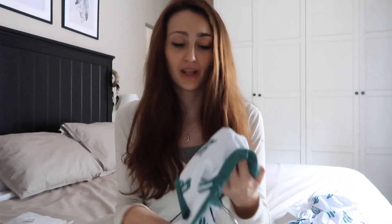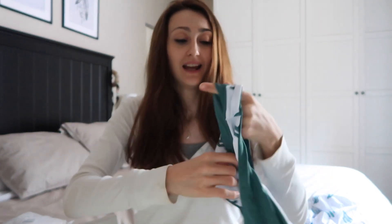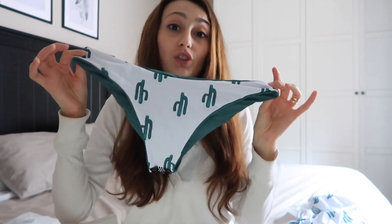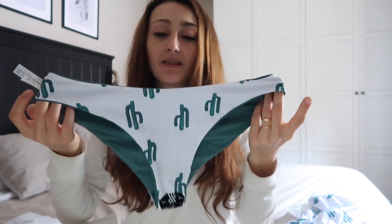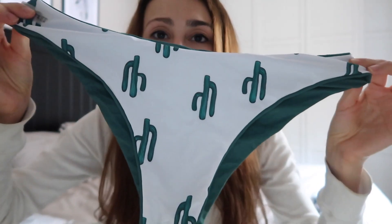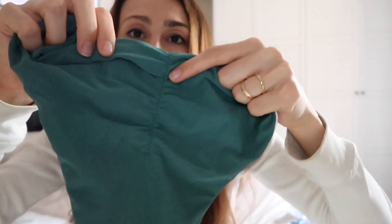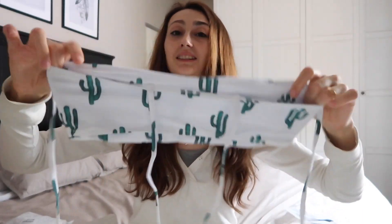Este de aquí lo cogí en talla M para probar. La braguita me está grandecita, entonces para mí eso sería talla S. Pero la parte de arriba sí que me estaba mejor. Este hace como cactus y es reversible, te lo puedes poner de color verde si quieres. En la parte del culete hace como una rayita, y la parte de arriba no es reversible, es más estilo palabras de honor, que también es súper bonito.